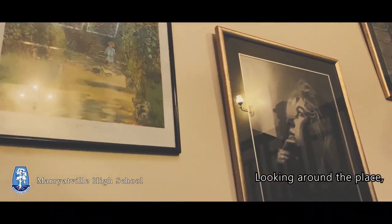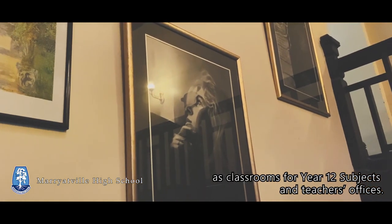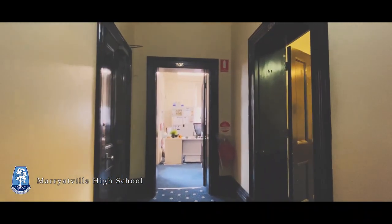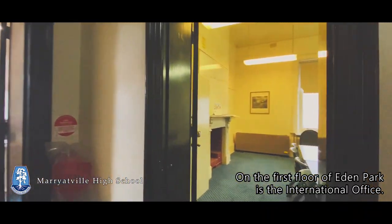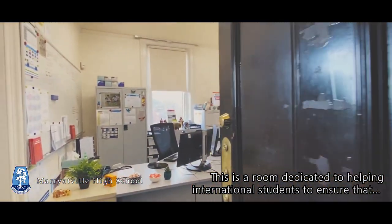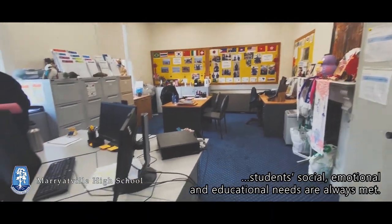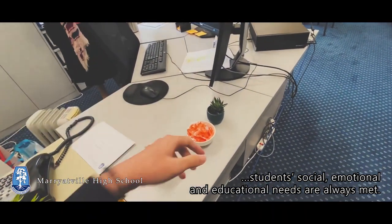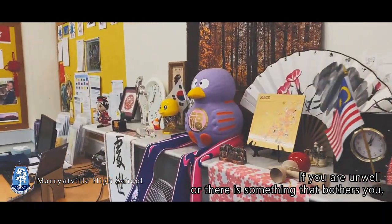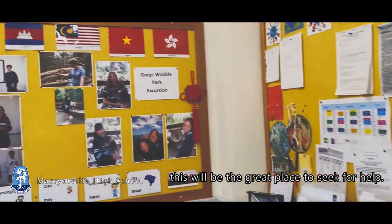Looking around the place, you can see there are rooms that are being used as classrooms for Year 12 subjects and teachers' offices. On the first floor of Eden Park is the International Office. This is a room dedicated to helping international students to ensure that students' social, emotional, and educational needs are always met. If you're unwell or there's something that bothers you, this will be a great place to seek help.